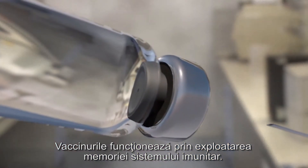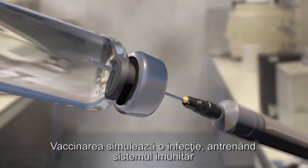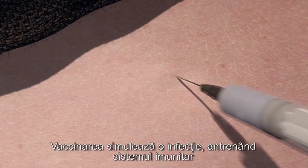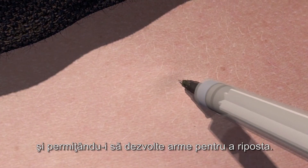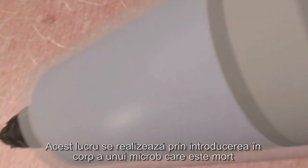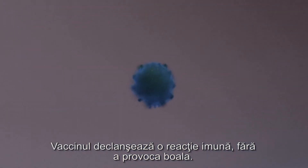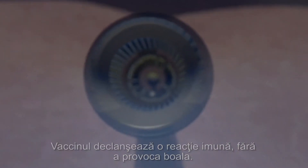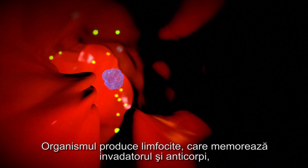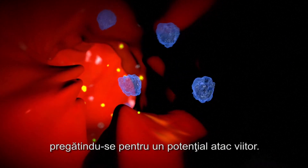Vaccines work by exploiting the immune system's memory. Vaccination stimulates an infection, training the immune system and enabling it to develop weapons to fight back. This is done by introducing a germ which is dead or inactive, or just a fragment of the germ, into the body. The vaccine triggers an immune reaction without causing the illness. The organism produces lymphocytes which memorise the invader and antibodies in preparation for any future attack.